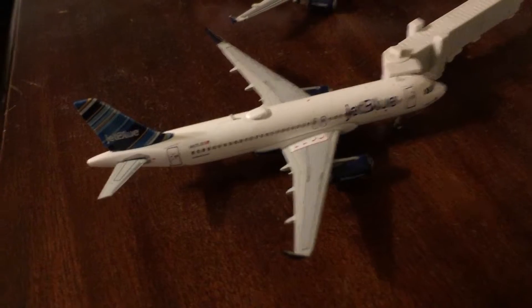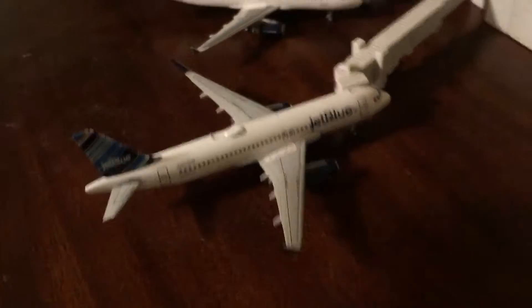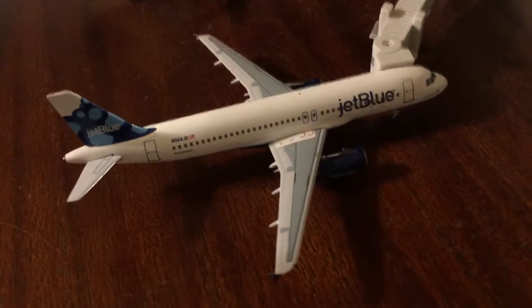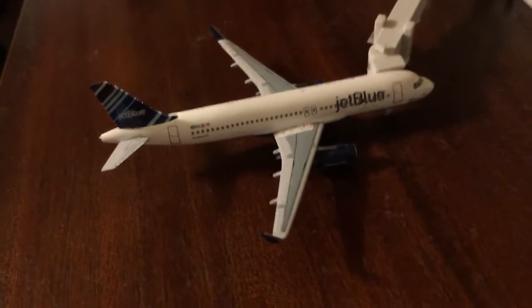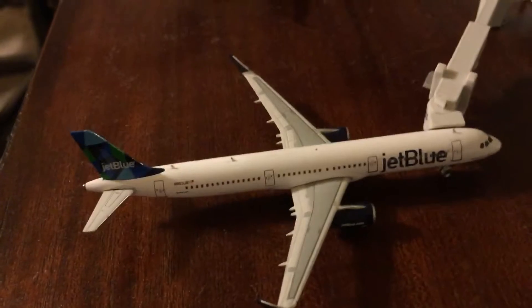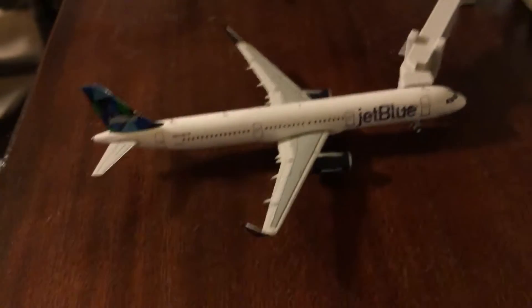Barcode A320 JetBlue, Gemini Jets version, will be taking service to Chicago. Blueberries Livery — Absolute Blue — will be taking a flight to Tampa. Velocity Barcode A320 with service to Phoenix, Arizona. Gemini version A321 with Mint service to San Francisco, California.